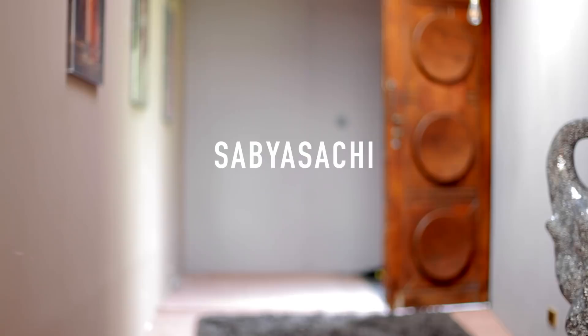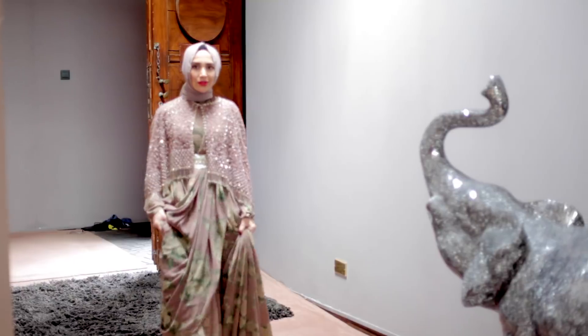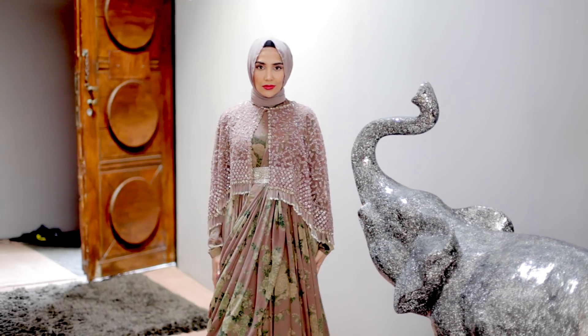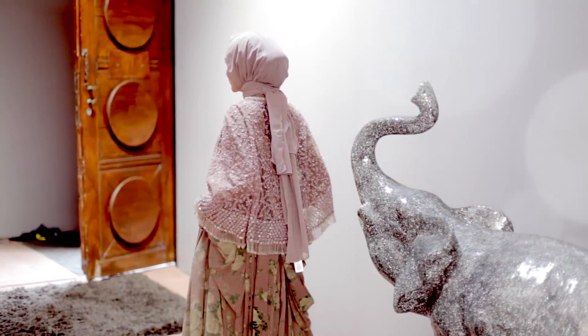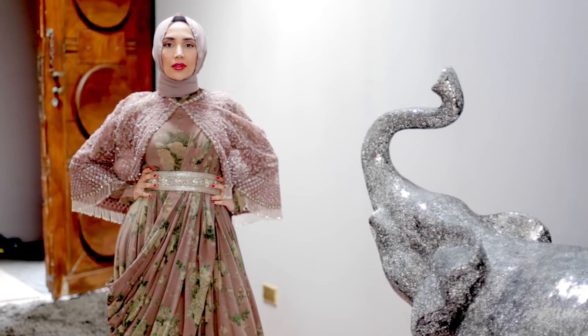The first outfit is by the designer Sabia Saatchi, whose work I have been digging lately — way before he dressed Kim K for the Vogue India shoot in that beautiful red sari. The jaw-dropping sari. I need a hijabified version of that sari in my life. I've been his fan for ages so you can imagine how excited I was to be able to wear some of his outfits.